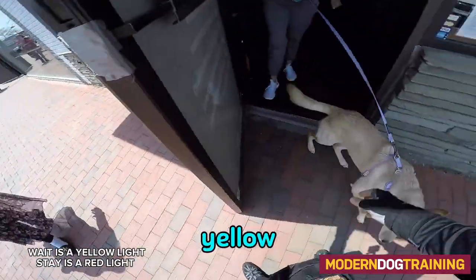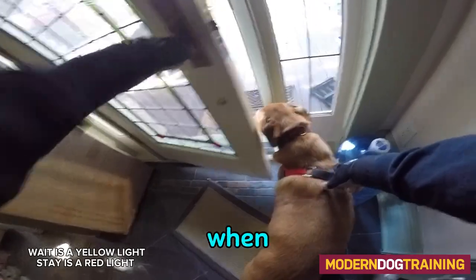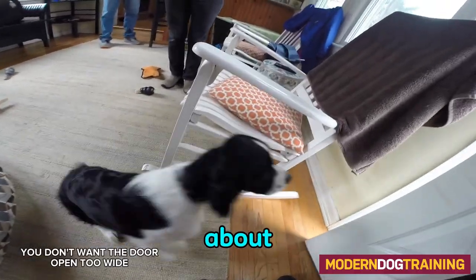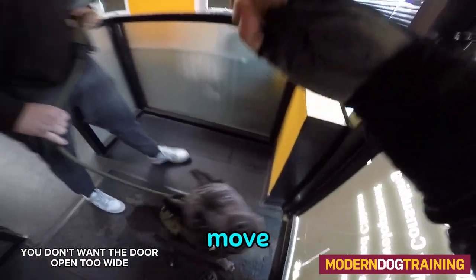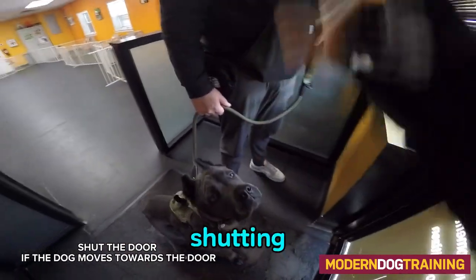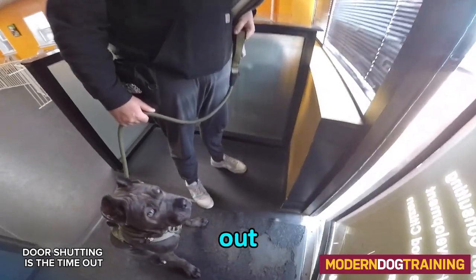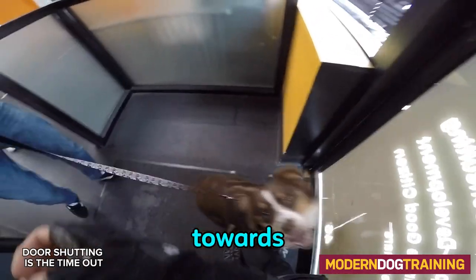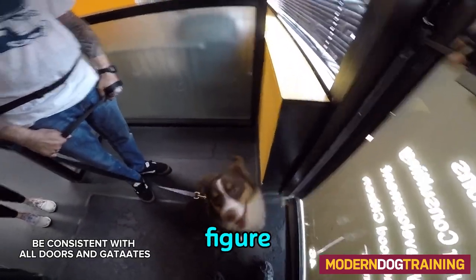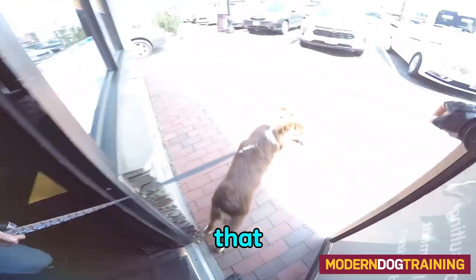Red is a stay, yellow is a wait. So when your dog is waiting at the door, crack that door just a bit — maybe about a quarter inch — and if they move ever so slightly towards the door, shut the door. That shutting of the door is the time-out; that is the consequence for moving towards the door. When you do this consistently, your dog should figure out relatively quickly that moving towards the door means they don't get to go through.